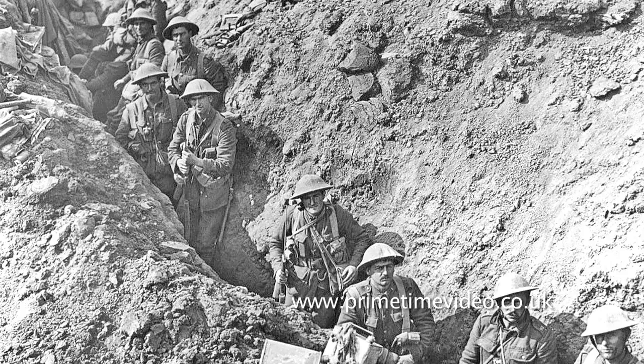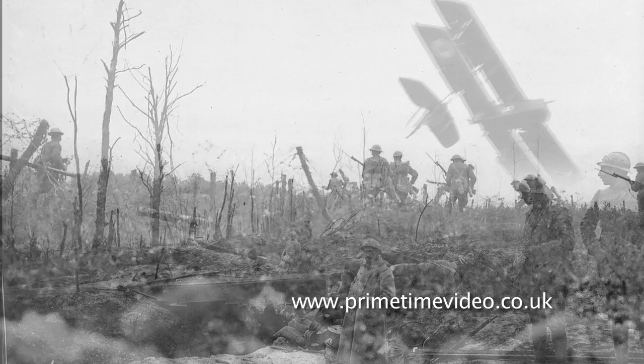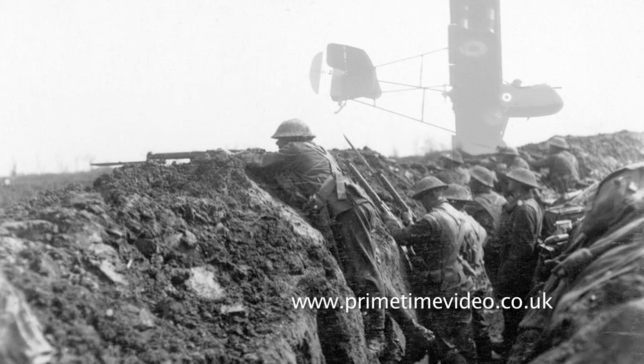They shall grow not old, as we that are left grow old. Age shall not weary them, nor the years condemn. At the going down of the sun, and in the morning, we will remember them. We will remember them.